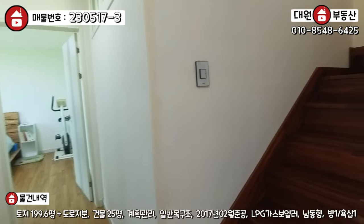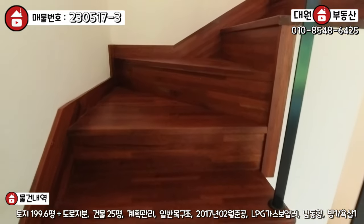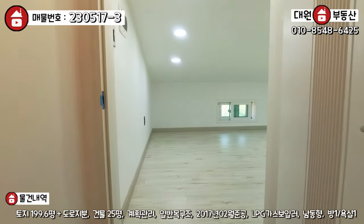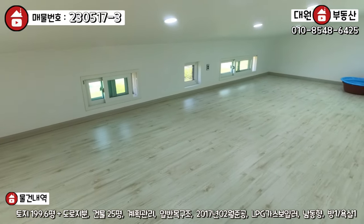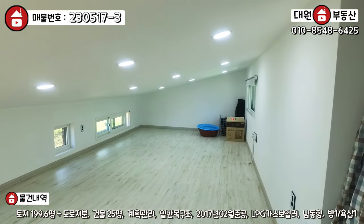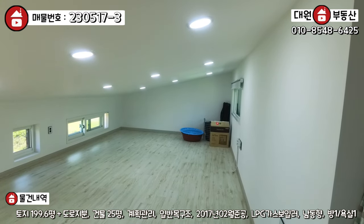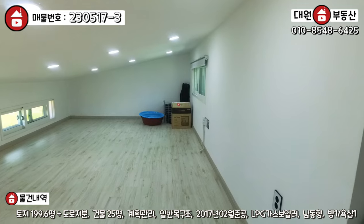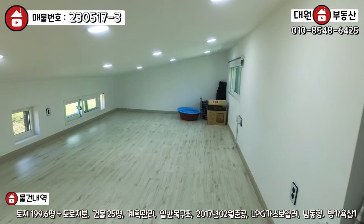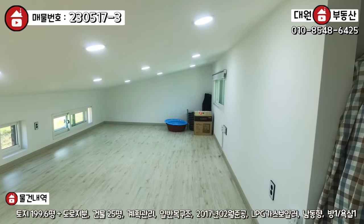2층에 다락방이 있는데 한번 가서 보실게요. 2층 올라가는 계단도 멀바우나무, 철제 펜스, 난간 다 고급스럽게 시공이 돼 있고요. 이렇게 올라가시면 다락에 문도 있어요. 다락 바닥도 다 강마루로 시공이 돼 있고, 경사 지붕으로 돼 있기 때문에 이렇게 돼 있는데 키가 큰 성인 분들은 조금 불편하실 수는 있을 것 같지만 아이들한테는 정말 좋은 공간이 될 거라고 봅니다. 그리고 바닥은 전기 판넬난방 돼 있고요. 이렇게 공간이 상당히 넓어요. 만약에 아이들이 있다면 정말 좋은 놀이공간이 될 수 있을 것 같고, 놀이방이 아니시라면 그냥 굉장히 넓은 창고가 하나 생겼다. 이렇게 보시면 될 것 같아요.